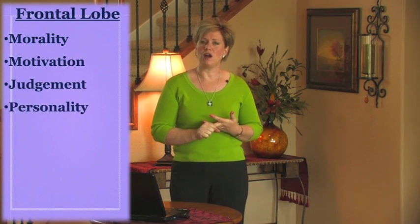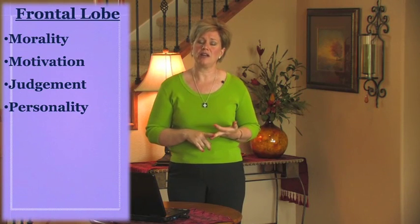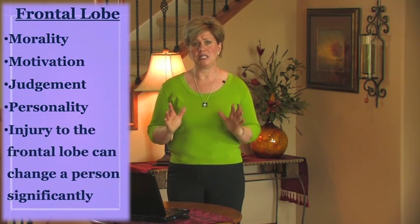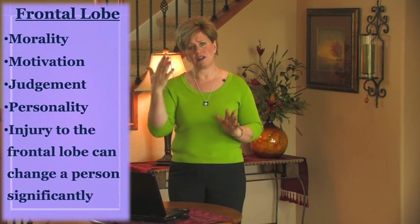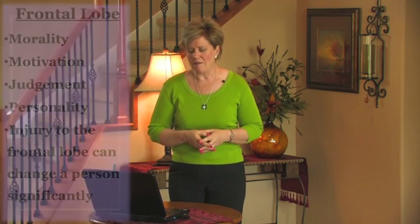The frontal lobe helps us have morality, motivation, and judgment — it makes you who you are. If you've known someone who's had a head injury or stroke in that area, you'll often hear people say they're just not the same person. They might have a very flat affect, not very excited or perky. That frontal lobe development is really key for adolescents, especially between the ages of 9 to 24.